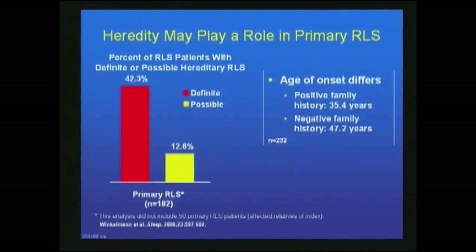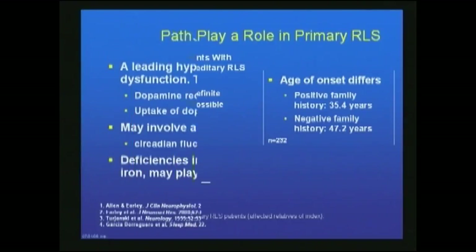Heredity plays a primary role in many cases. A definite family history that's positive occurs in about 42% of patients and a possible family history in 12%. The age of onset is different for those with a positive family history — it's lower, about 35 years of age, versus about 47 years of age when family history is negative.